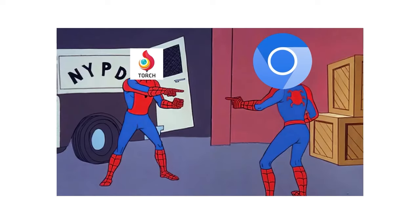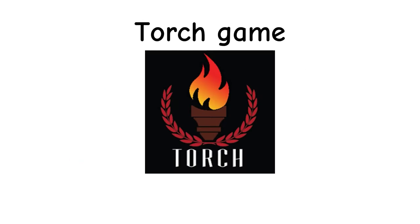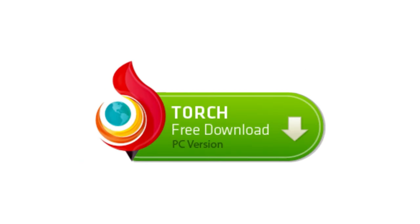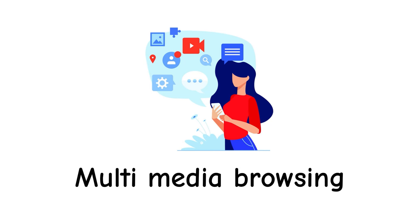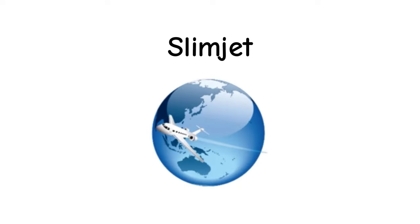Torch Browser, based on Chromium, is known for its built-in media downloading capabilities and social network integration. With features like Torch Music, Torch Games, and a torrent downloader, Torch Browser caters to users seeking a multimedia-rich browsing experience with convenient access to entertainment and social media.